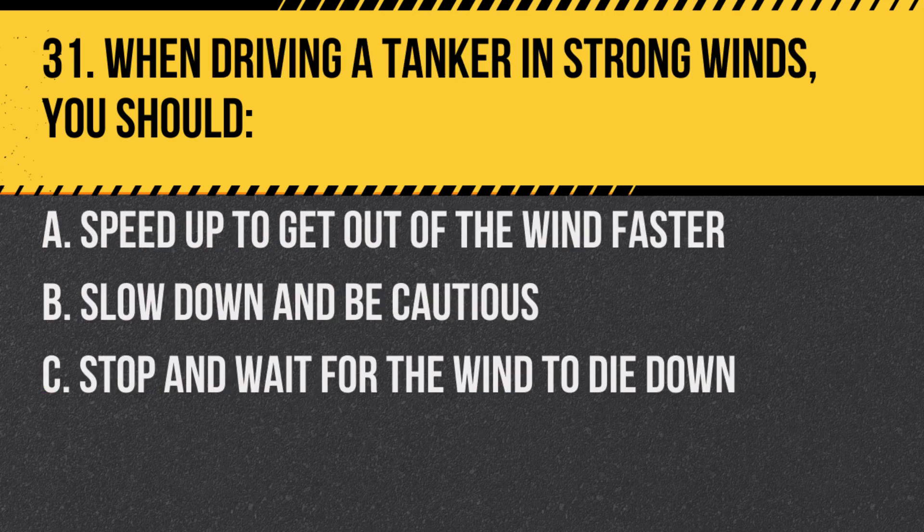Question 31. When driving a tanker in strong winds, you should: A. Speed up to get out of the wind faster. B. Slow down and be cautious. C. Stop and wait for the wind to die down. Answer: B. Slow down and be cautious. High winds can affect the stability of a tanker.